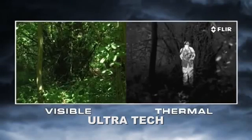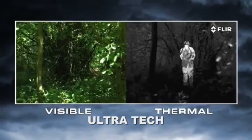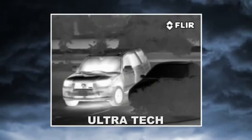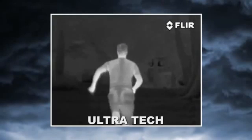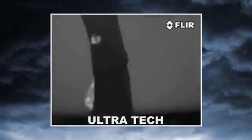Everything on Earth gives off thermal energy called a heat signature, and anything with a heat signature shows up clearly to a thermal camera. This helps you to see things you'd never see with your eyes or with yesterday's night vision cameras — things like recently parked cars, discarded weapons and evidence, but especially people. No one can hide their heat, so they can't hide from you.